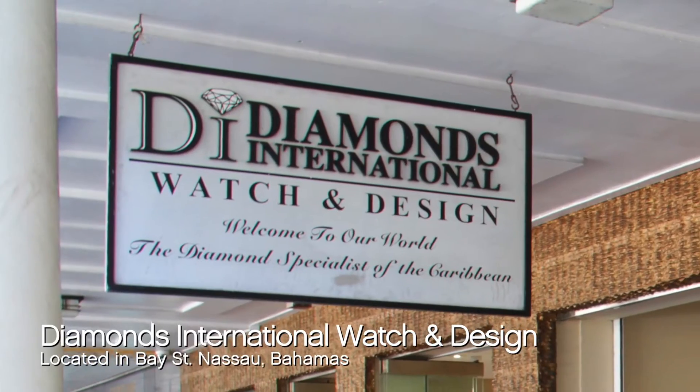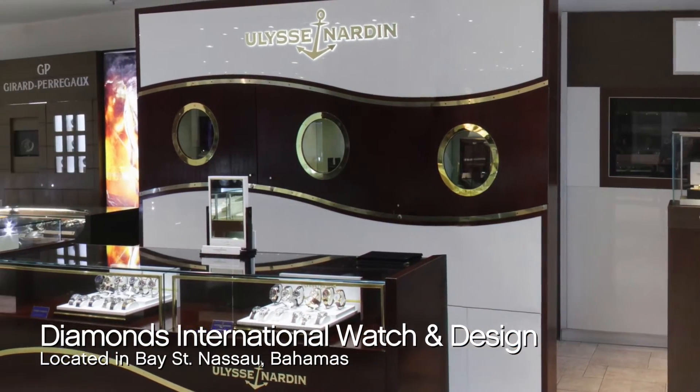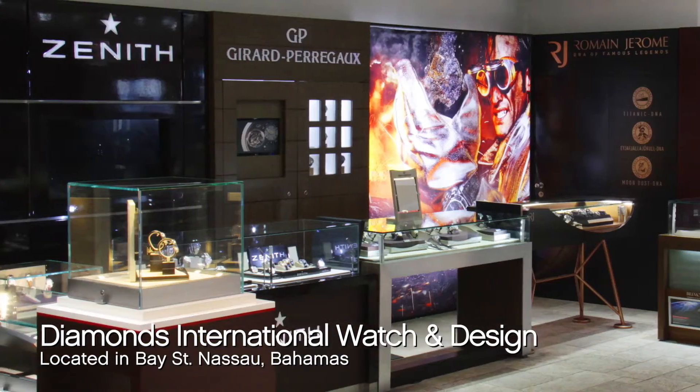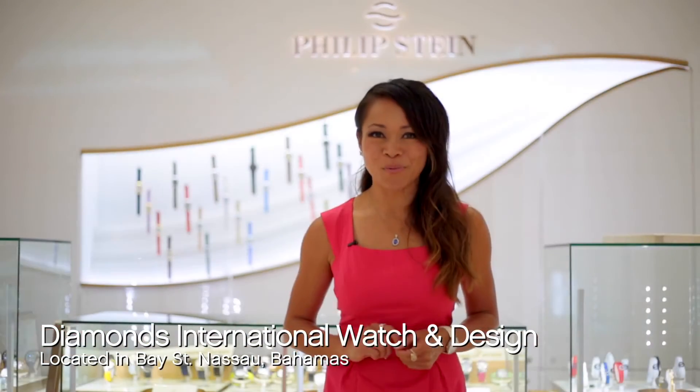They carry watches from Fendi, Boulevard Romaine, Jérôme, Long Jeans, Coram, and my favorite — Philip Stein, the feel-good watch.